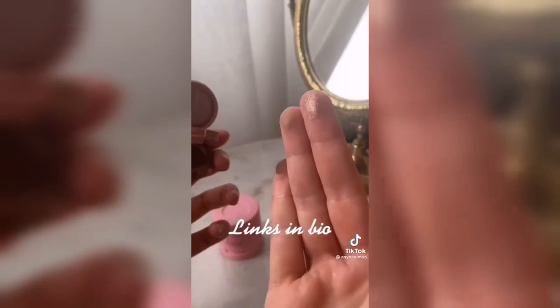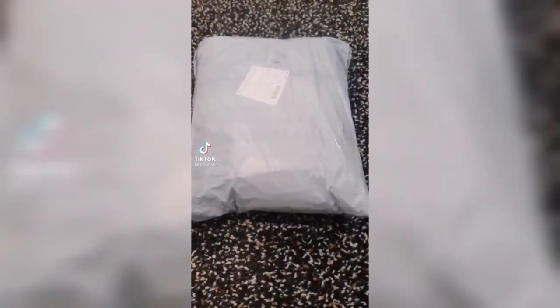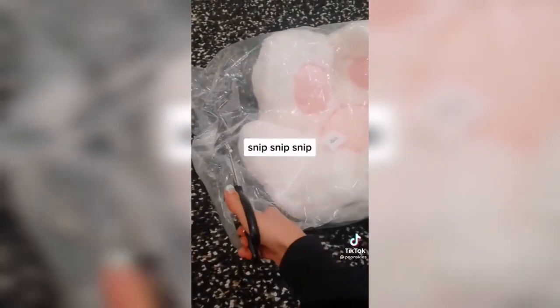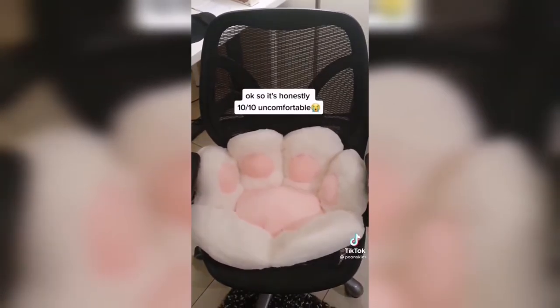Perfect for a smoky eye — TikTok made me buy it. Got it on Amazon for $37. It looks so cute and soft — I hope it feels like sitting on clouds. Okay, it's honestly ten out of ten and comfortable.